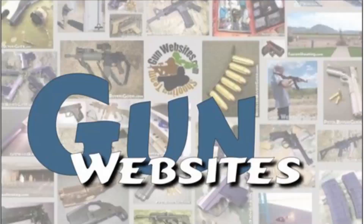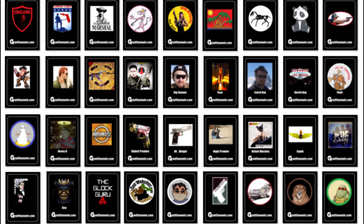The guys and gals at gunwebsites.com encourage you to take a CCW class every year, practice at least once a month, and carry every day. Thanks for watching Gun Websites.